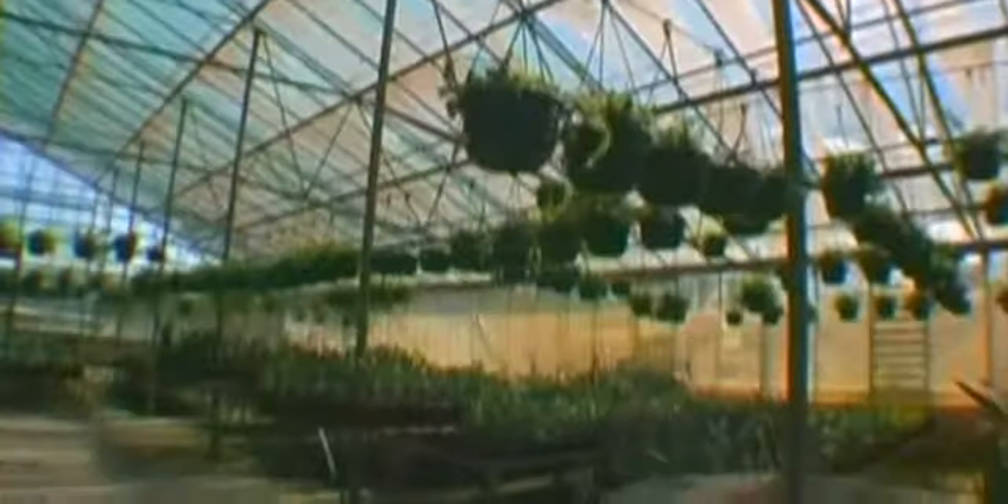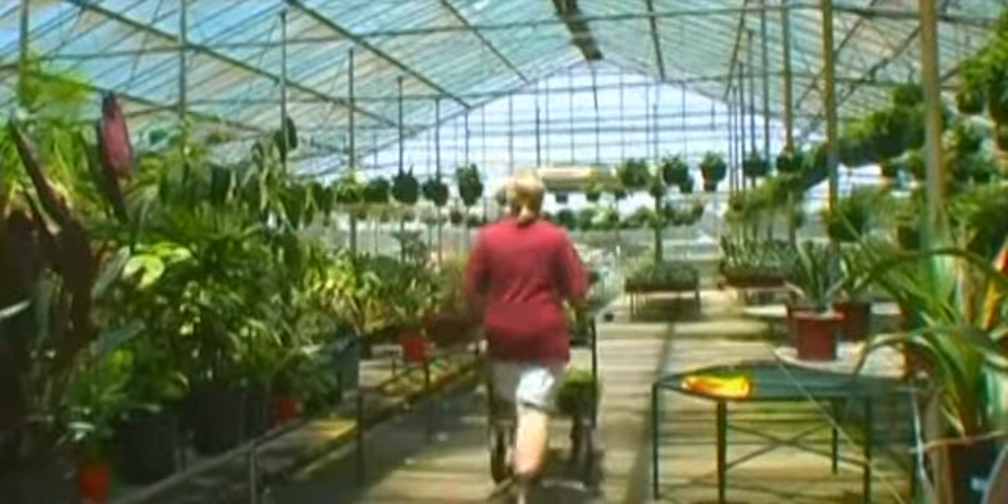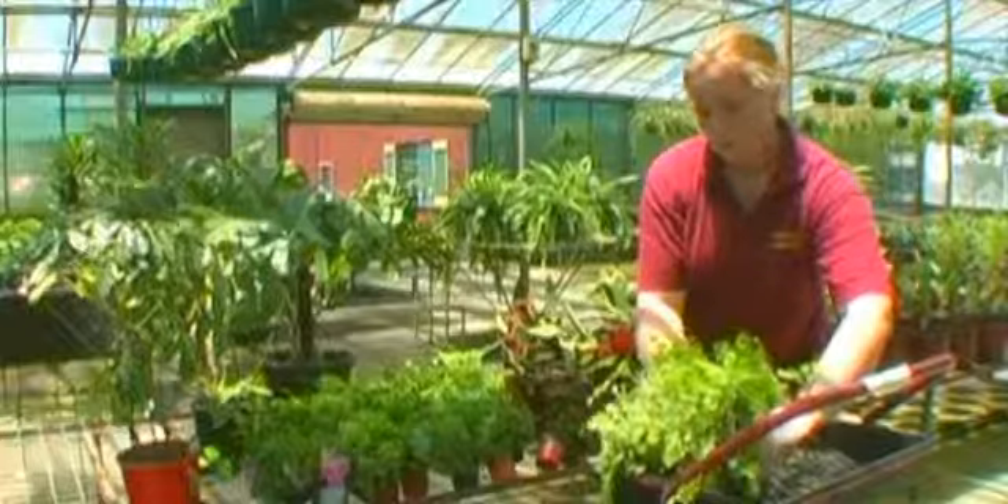This is our glass house. In here we can control all environmental factors affecting plant growth — from temperature, irrigation and pest and disease control — for all our indoor grown lines.